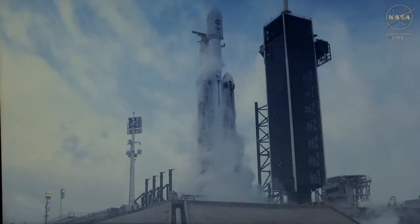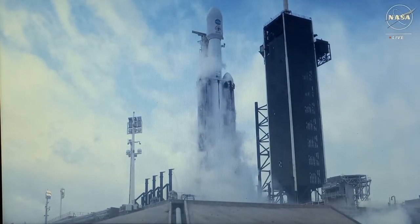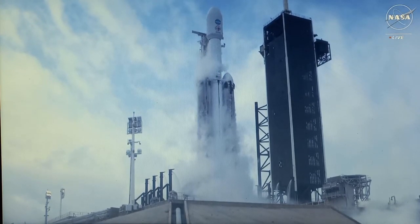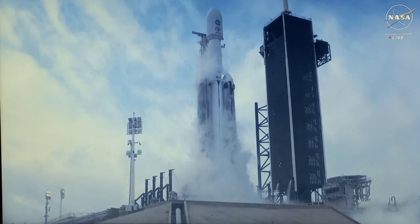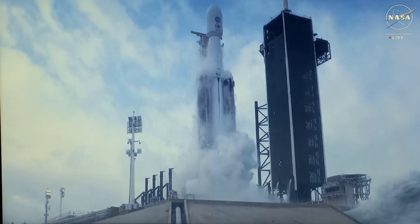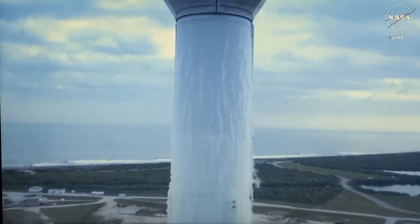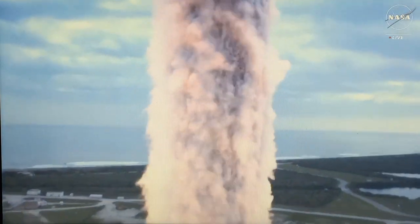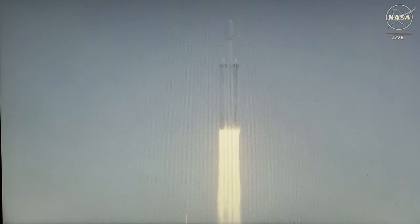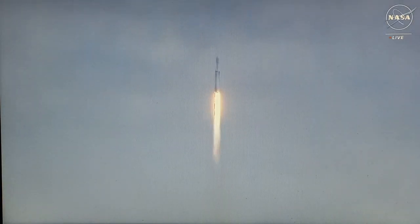And here we go with the final seconds of launch. T-minus 10, 9, 8, 7, 6, 5, 4, 3, 2, 1, engine ignition. And liftoff — liftoff of Falcon Heavy and Psyche on a mission to a metal asteroid in deep space to study the building blocks of our planet's interspace.